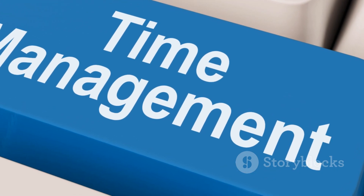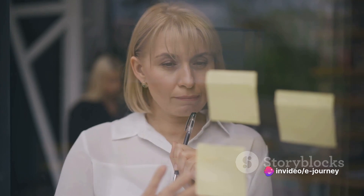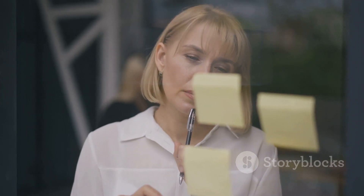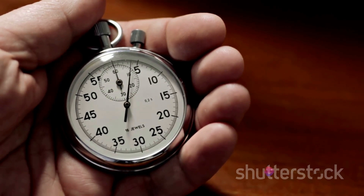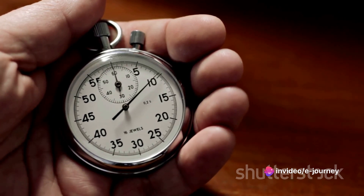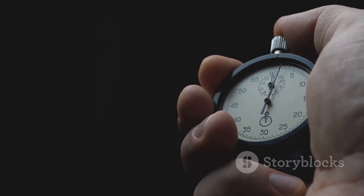Next, we venture into the world of single-tasking. In an era where multitasking is hailed as a skill, we encourage the opposite. Concentrating on one task at a time enhances productivity and reduces stress levels. It's time to redefine your definition of productivity by embracing single-tasking. Our ninth habit introduces the 5-second rule — a simple yet effective tool for overcoming procrastination. If you have a task to do and it can be done in 5 seconds, do it immediately. This habit helps to clear small tasks that can otherwise pile up and become overwhelming.